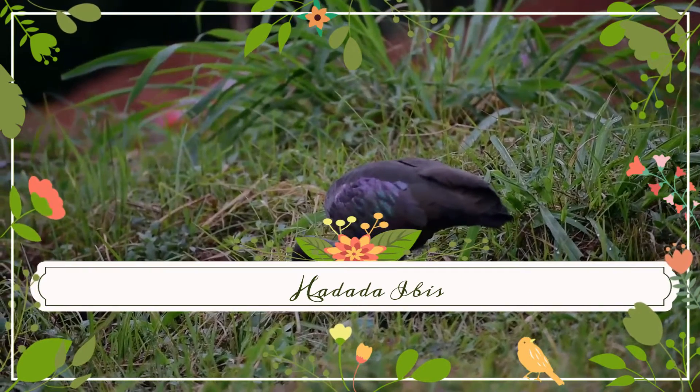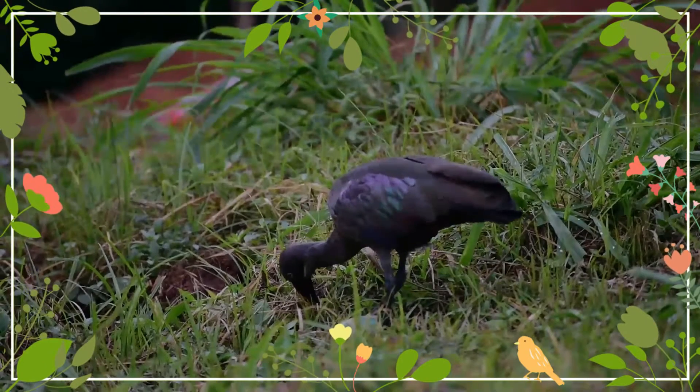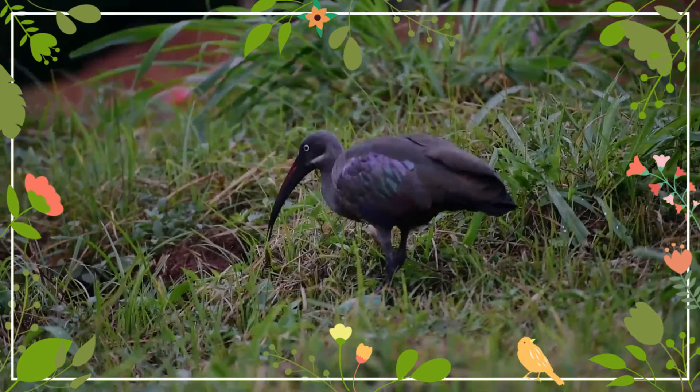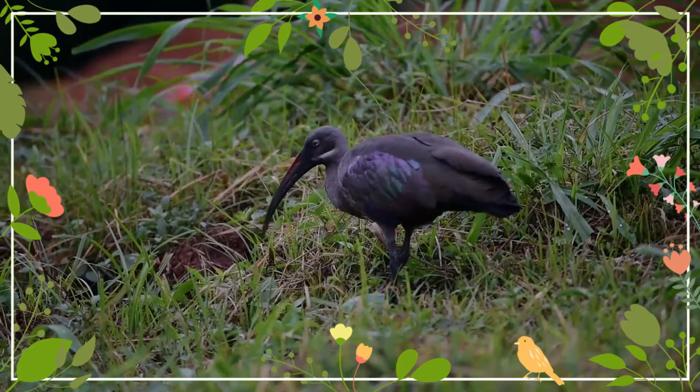The Hadida Ibis, also called Hadida, is an ibis native to Sub-Saharan Africa. It is named for its loud three to four note calls uttered in flight, especially in the mornings and evenings when they fly out or return to their roost trees.